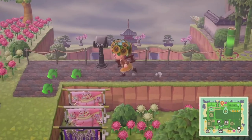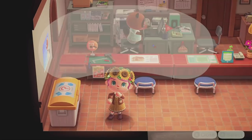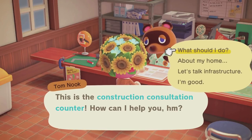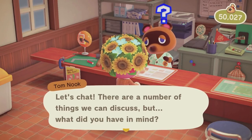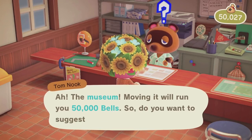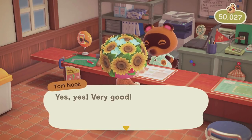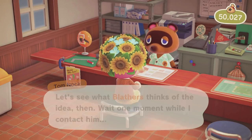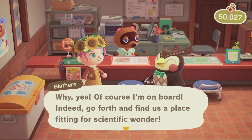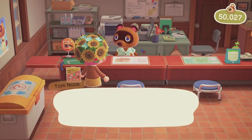Our next goal is getting that last 10,000 bells, so I'm going to go diving a bit longer. All right, I got the last 10,000 bells — we now have exactly 50,027 bells! Let's go ask Tom Nook to relocate the museum. He says moving the museum will run 50,000 bells, and I confirm I want to do it. He contacts Blathers, who enthusiastically agrees. Now I just need to pick a new location.